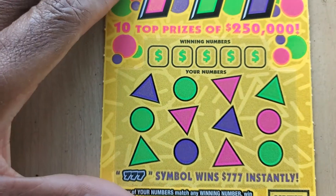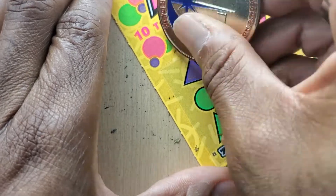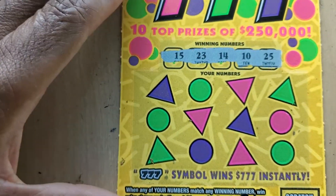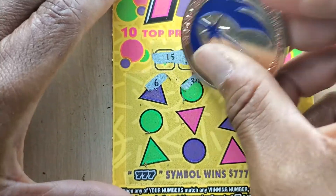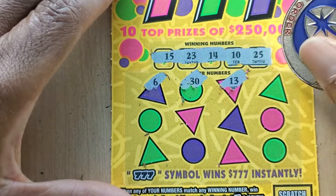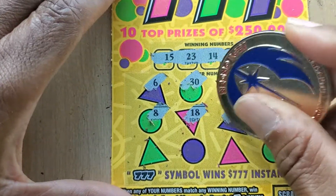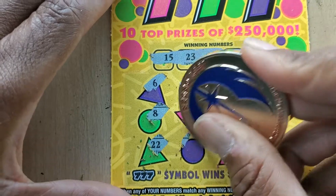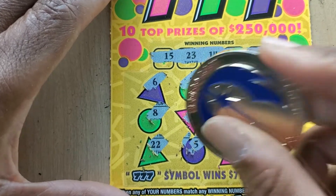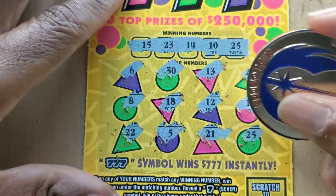Next one up. Wow, someone's actually using a payphone. Winning numbers: 25, 10, 14, 23, and 15. Scratching: 6, 30, 13, 29, 8, 18, 12, 16, 22. Not 5 — we need 25. Let's see... 21, 25! Last match.